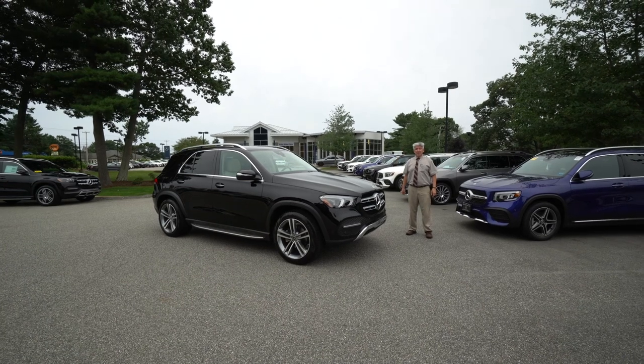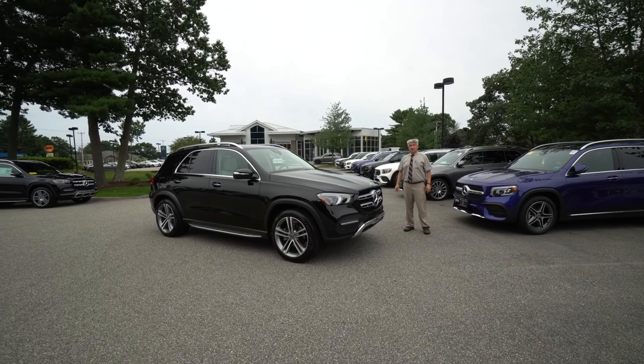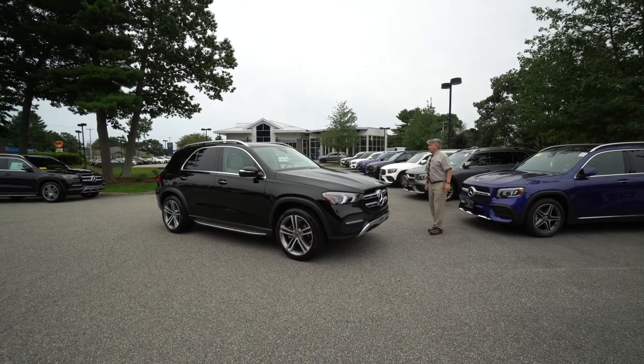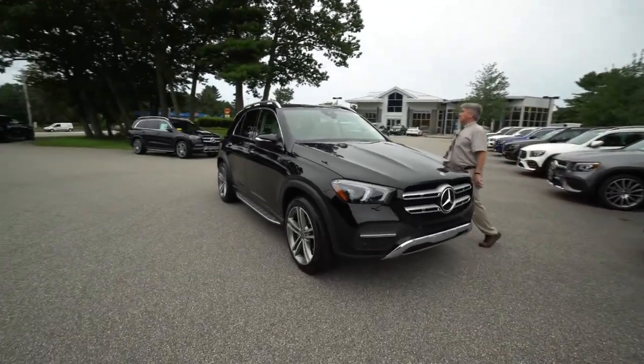How you doing? Tony Fennell here, Prime Motor Cars in Scarborough, Maine. My cell is 978-764-1232. Want to show you this beautiful GLE 350.